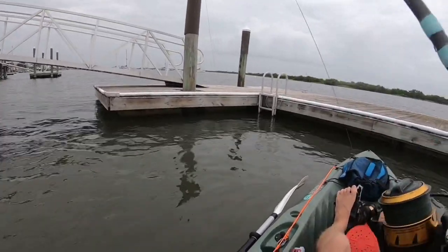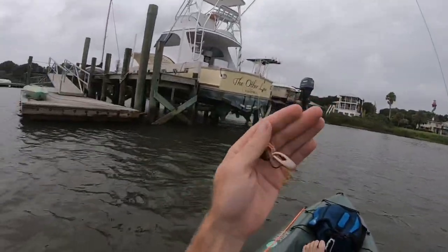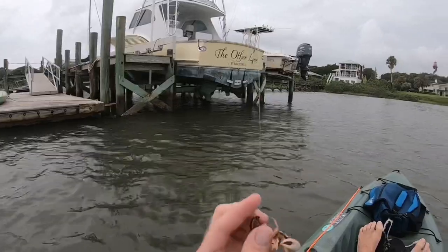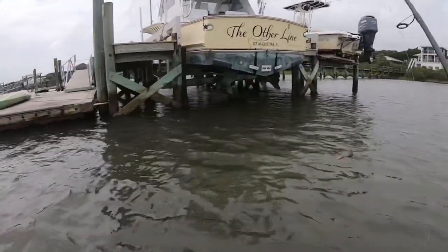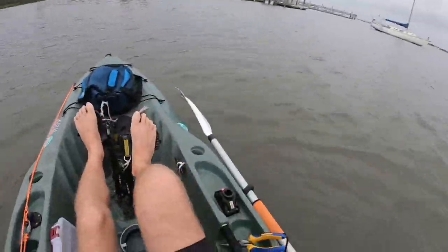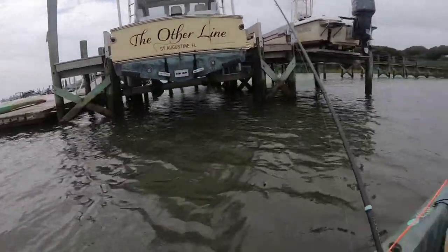Got him that time. Alright, so today I got some fiddler crabs from St. Augustine Paddle Sports. Going to throw them on a salt donkey jig and see what's underneath these residential docks.